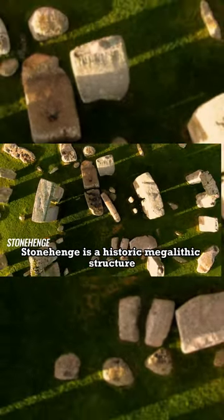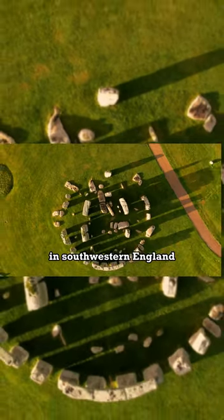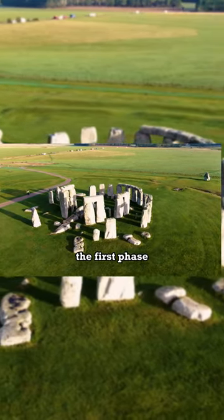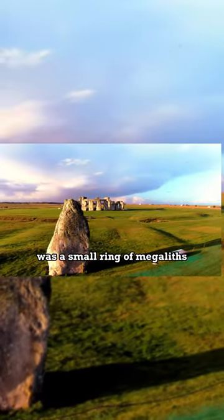Stonehenge is a historic megalithic structure located on the Salisbury Plain in Wiltshire, in southwestern England. Stonehenge was built in three separate phases. The first phase, around 3000 to 2500 BC, was a small ring of megaliths.